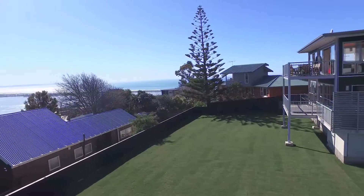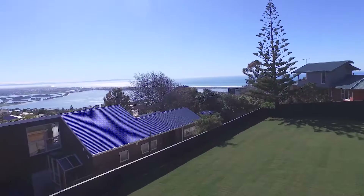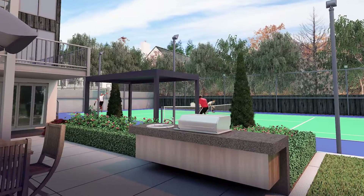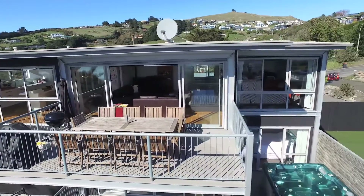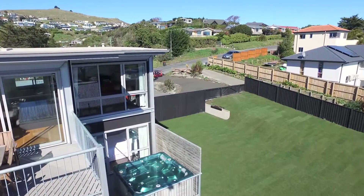Extensive decks are complemented by a large lawn area, currently undeveloped and offering a blank canvas — imagine all the options: a potential pool, barbecue patio with seating, or even a tennis court. There's also space for a second home to be potentially constructed, offering the new owner a future development opportunity.